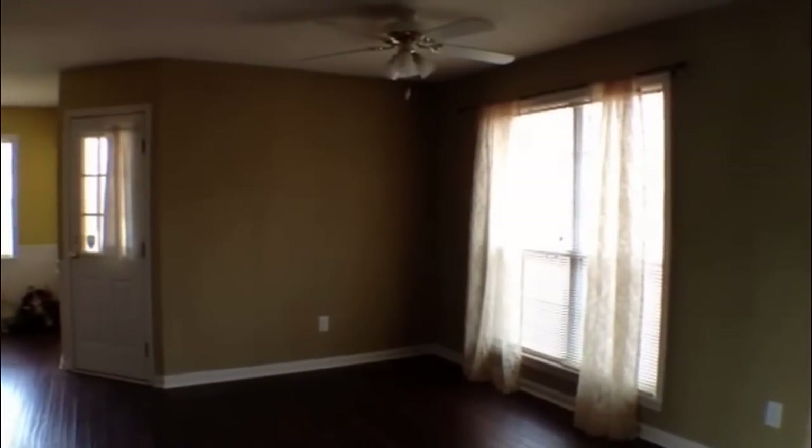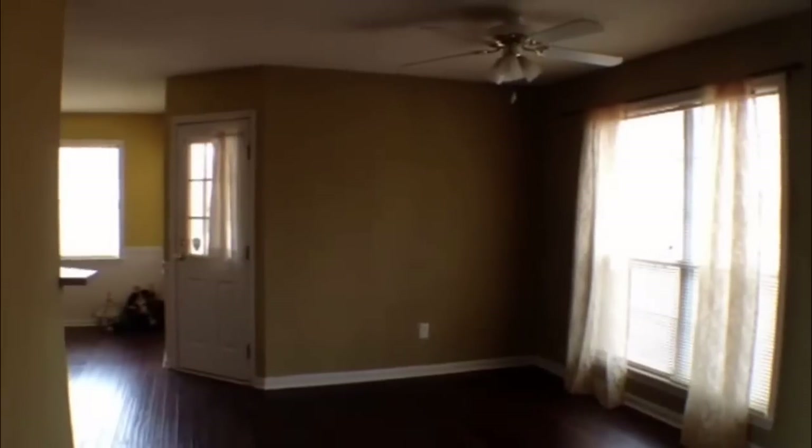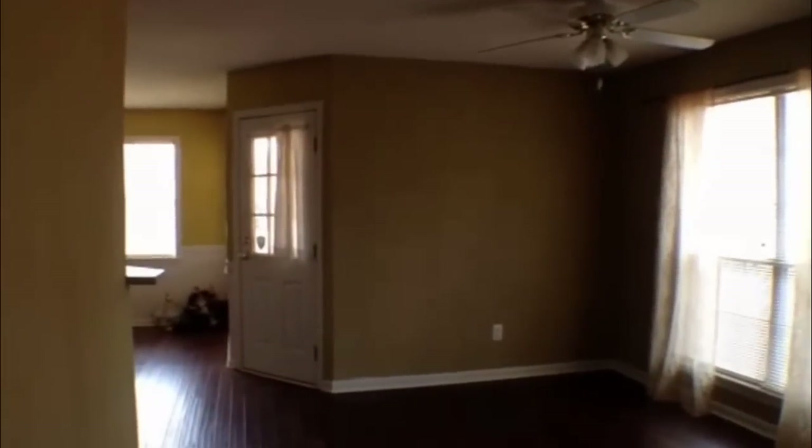Now as we turn the corner, it's gonna take us into our formal dining room where again we have a nice ceiling fan and light fixture, then a door that leads out to the backyard.